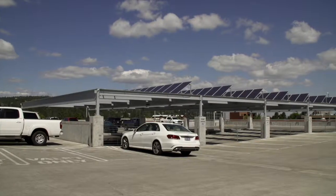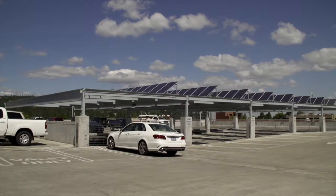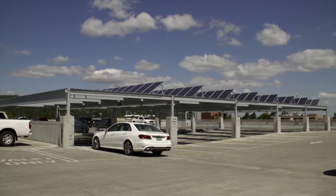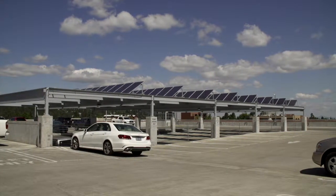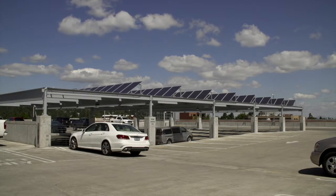In efforts to pursue renewable energy here at the city of Bend, we took advantage of the parking garage rooftop deck, which is wide open to the sun and is just a no-brainer to locate solar panels on. In addition to that, we've also added LED lighting technology here at the parking garage, as well as induction fixtures.